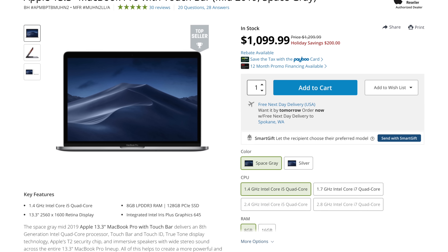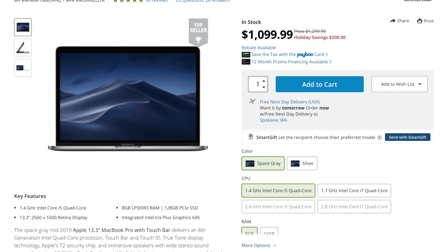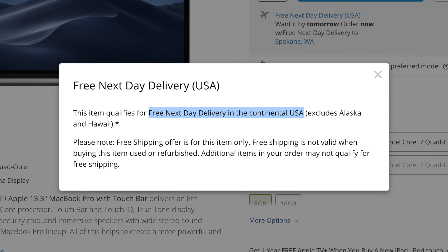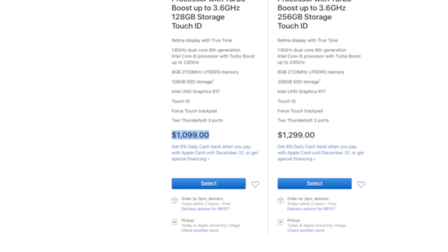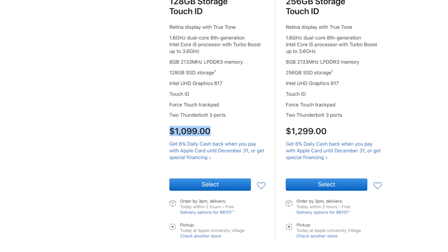Reason number 1 is that it's currently on sale for a huge $200 off on B&H, and if you order right now before it goes out of stock again, you get free next day delivery depending on your location. You can get a new 2019 MacBook Pro for the same retail price as the MacBook Air, which is an excellent deal.